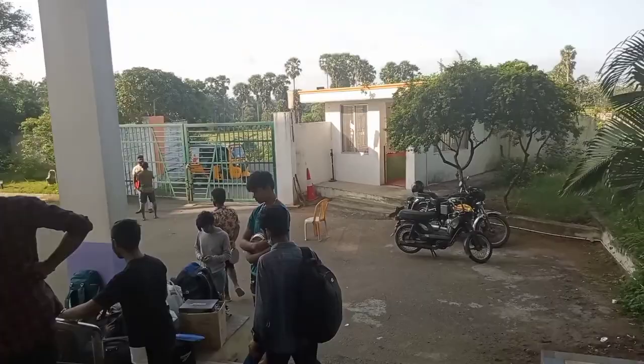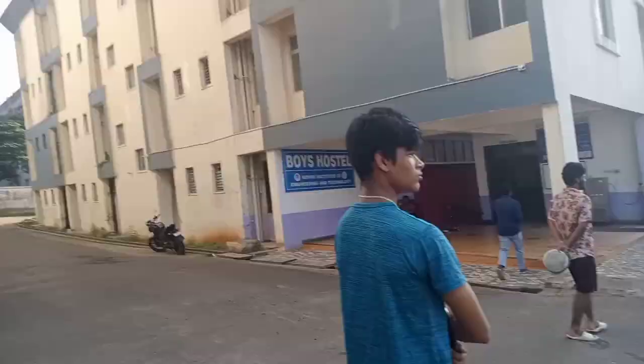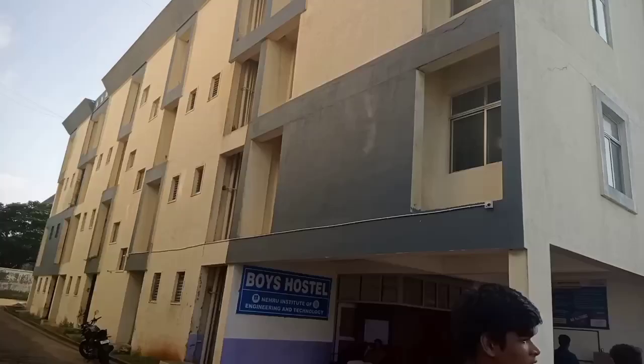The C block is the first year's block. We will place first year students together with other first year students. Once you have the entrance, there will be a watchman booth.